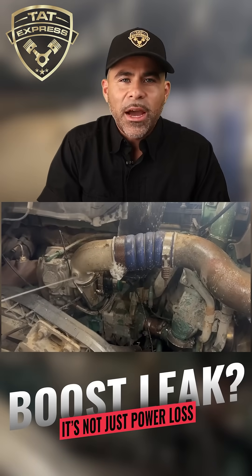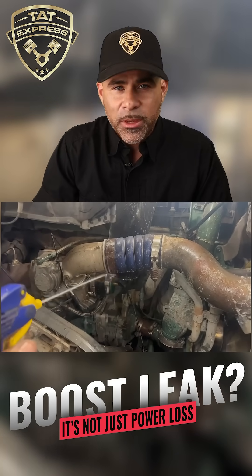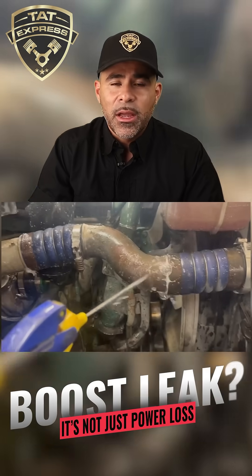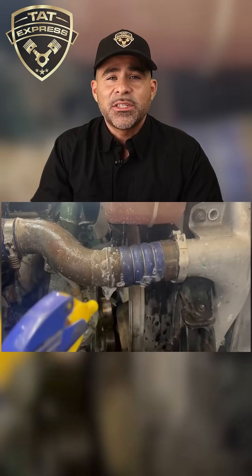Let's talk about boost leaks and why they matter more than what people think. On a diesel engine, boost pressure isn't just about power. It's about efficiency, combustion, and emissions control.